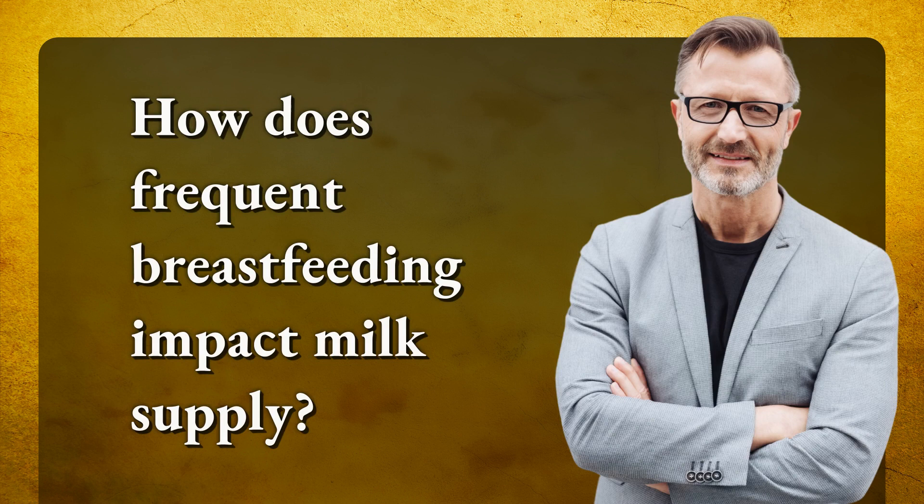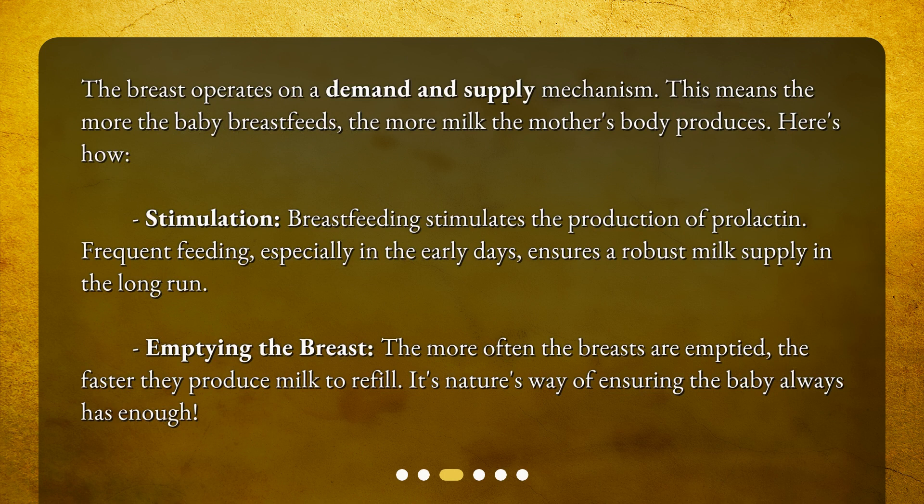How does frequent breastfeeding impact milk supply? The breast operates on a demand and supply mechanism — the more the baby breastfeeds, the more milk the mother's body produces. Breastfeeding stimulates the production of prolactin, and frequent feeding, especially in the early days, ensures a robust milk supply in the long run. The more often the breasts are emptied, the faster they produce milk to refill.